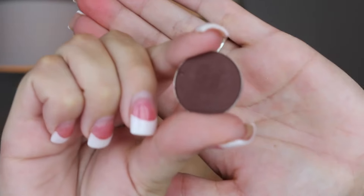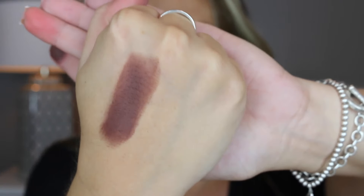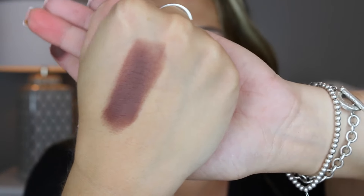Wait till I get into the shimmer shades — you guys are going to die. The next color is Spice and it's a dark mocha brown. Here's what it looks like up close, swatched on the finger — look at that, it stained my finger. And here's what it looks like on the hand. Again, that one's Spice.